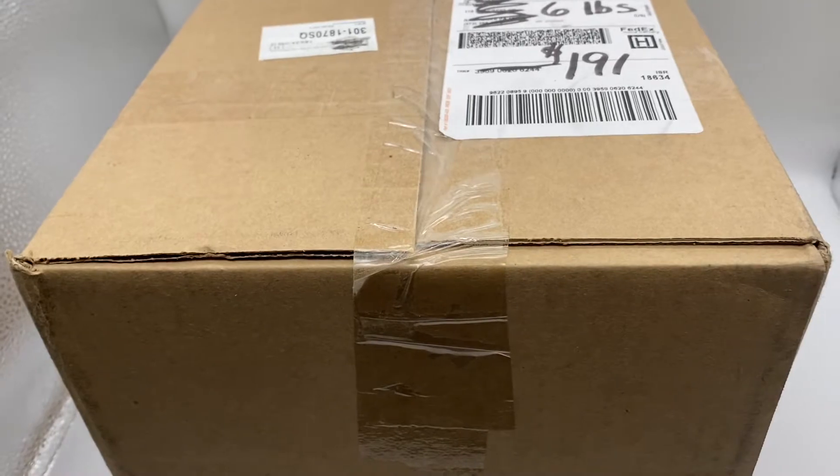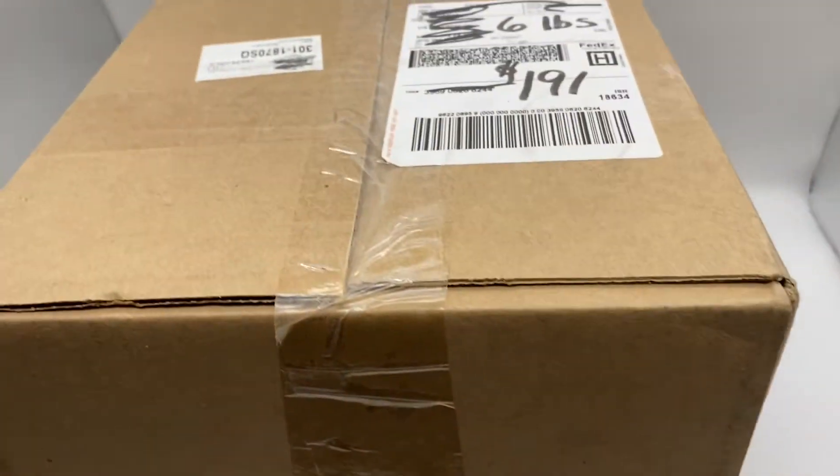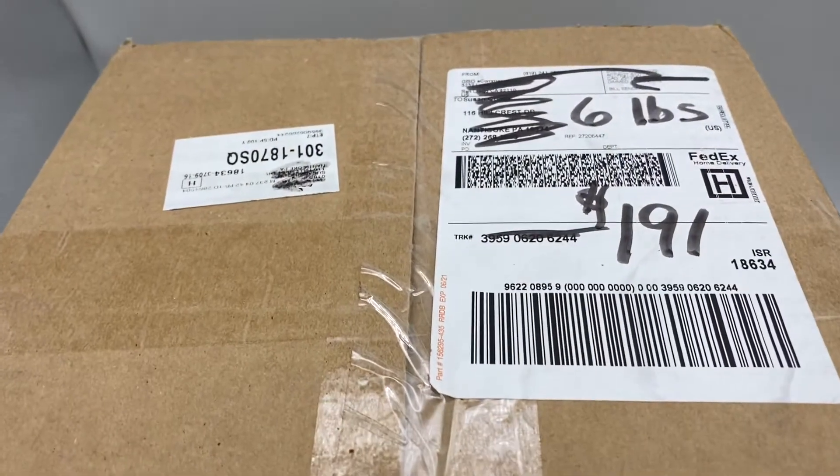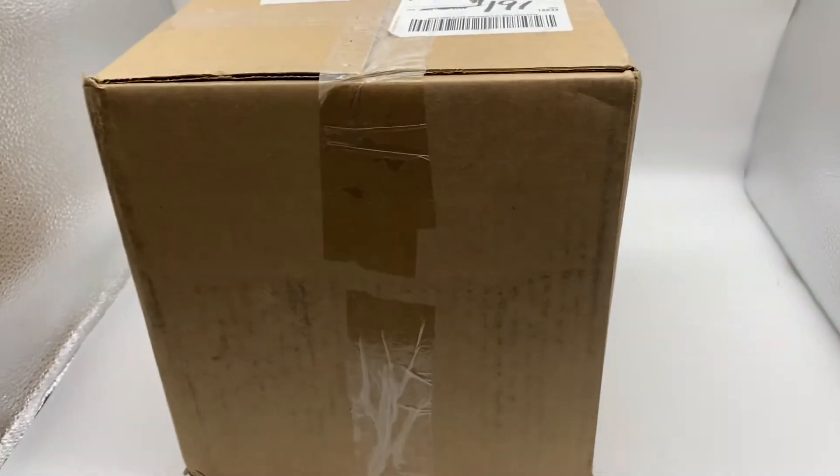Hey costume jewelry fans, I just got in another mystery box of vintage brooches. This box is six pounds and I paid $191 for it. I'm going to go get it unboxed and show you what I find.